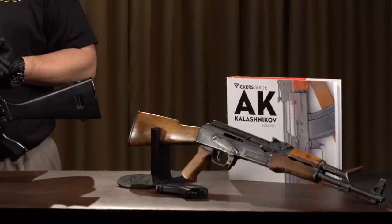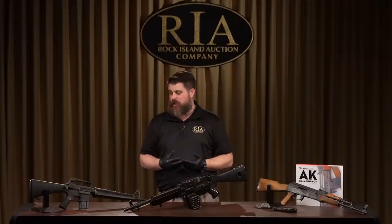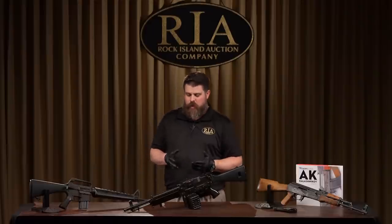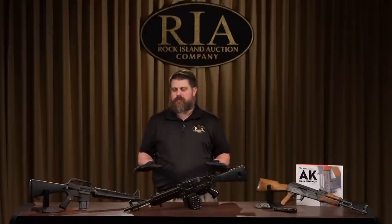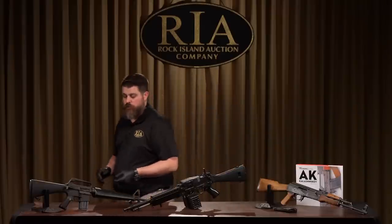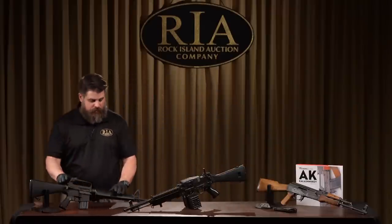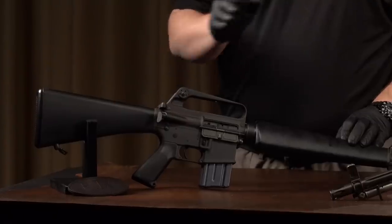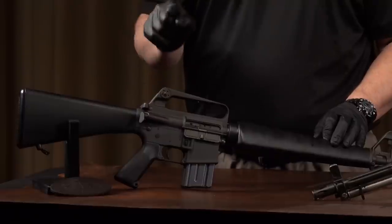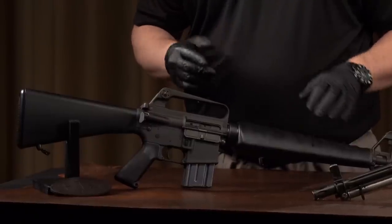So now that you understand who Mr. Vickers is and his contributions to the firearm, military, and tactical communities, let's cover some of the guns he has consigned with us in the April 24th, 25th, and 26th firearms auction. To my right, a gun that perhaps needs no introduction — this is an M16. We actually have several M16s in the sale, but this is the only one manufactured by Harrington and Richardson, interestingly enough.